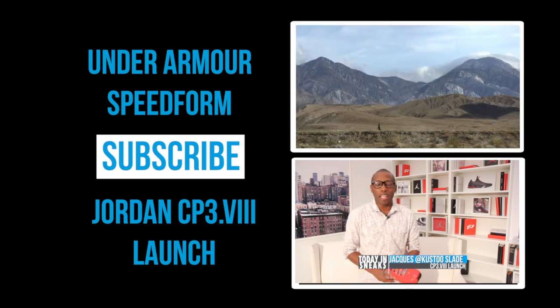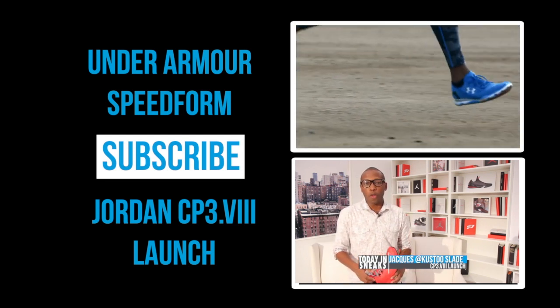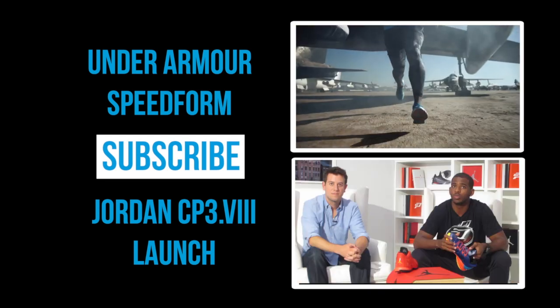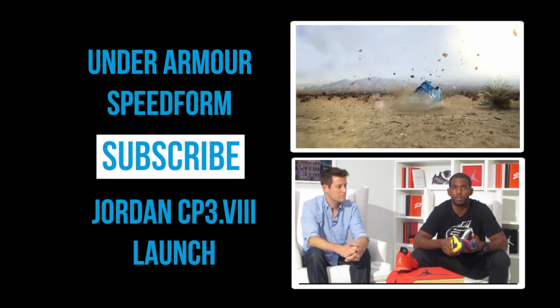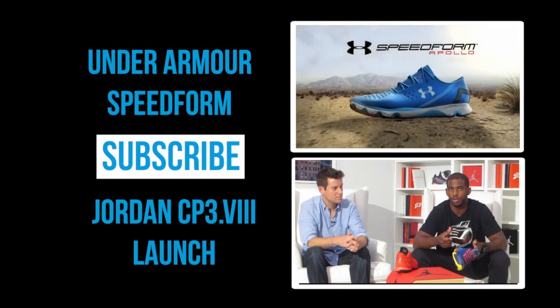We're here at the launch of the CP3 8 here in New York City at a space called Number 5. Chris Paul was here and talked about his shoe. First look at the shoe, just more of an aesthetic perspective — it looks a little more futuristic, and the toe in the heat.